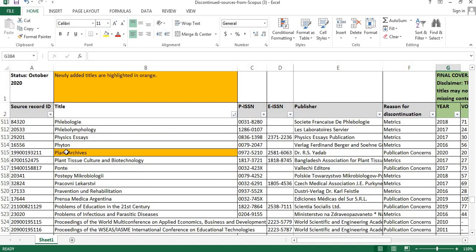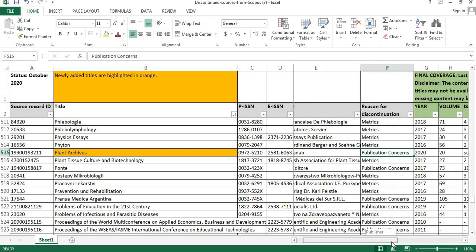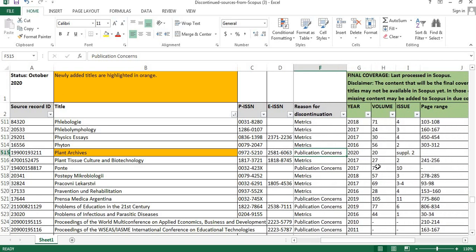The eighth journal is Planned Archives. The publisher details are shown here. The reason for discontinuation is publication concerns. The final coverage is year 2020, volume number 20, issue supplementary 2, and the page range is not given.